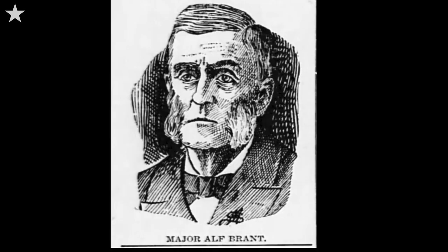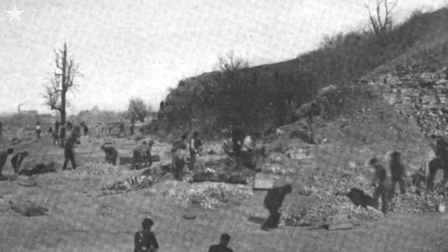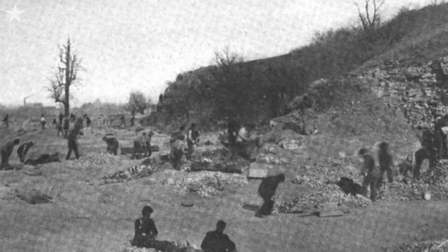But as the superintendent at the time, Major Alf Brandt, explained: hey, if it doesn't cost any more, why not? Of course, keeping the cost down had a lot to do with the fact they were using inmate labor to quarry all the limestone right here on site.